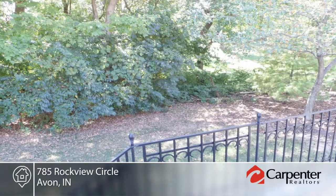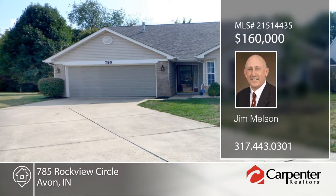This home has so much to offer and won't last long. Contact Jim Nelson to learn more.